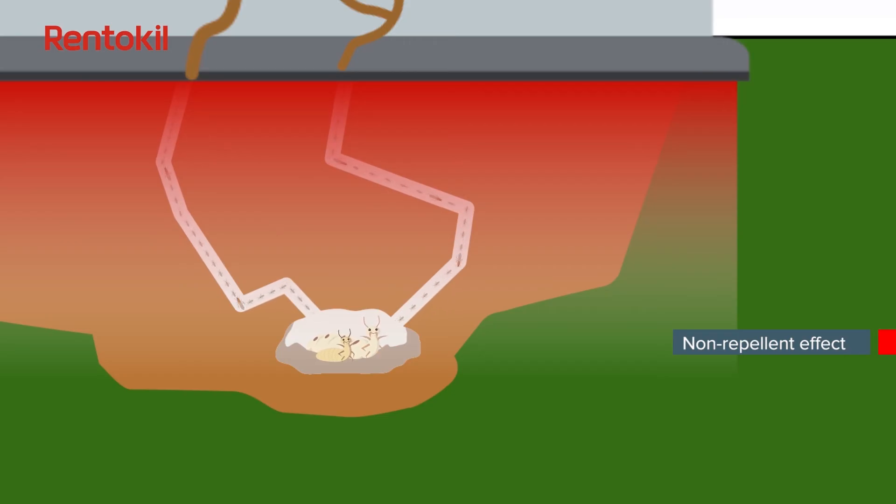The chemical is not only ingested but also adheres to the termites' bodies. The affected termites then spread the active ingredient to other members of the colony through physical contact. This eventually reduces the population of the colony.